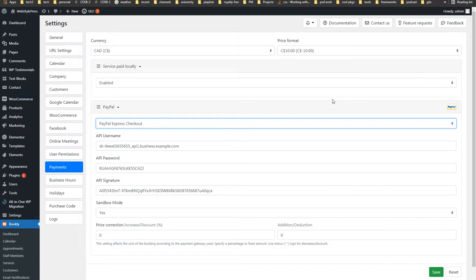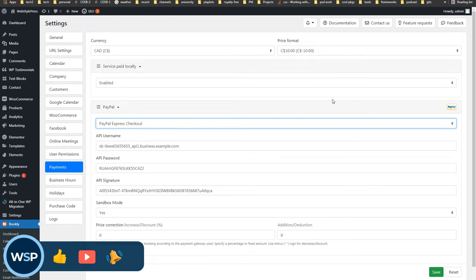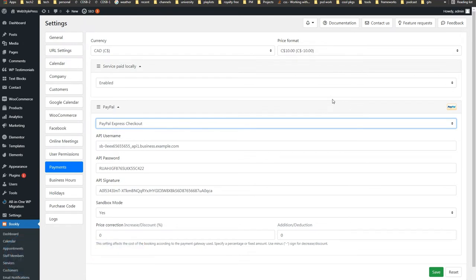When you use WooCommerce, it has payment gateways built in or add-ons for that. When you use Bookly, it has payment gateway add-ons for Bookly separately. When you use any other premium plugin, it may have its own payment gateways built in or available as separate add-ons. There is no such thing as global payment gateways in WordPress that everything plugs into.